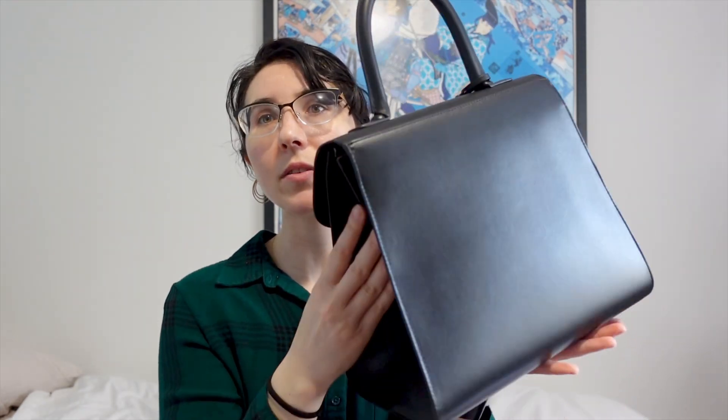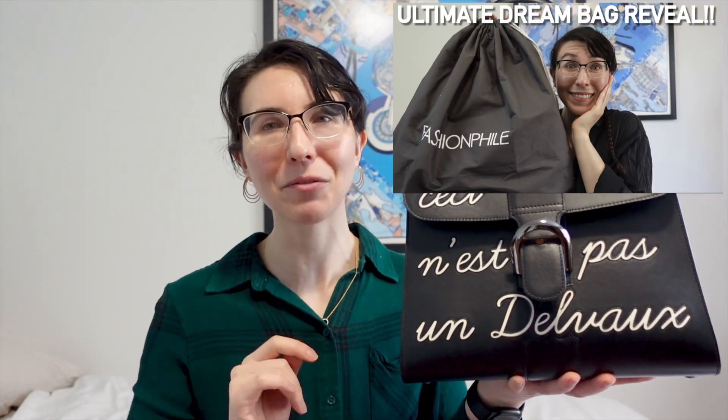This particular bag is in box calf leather. Delvaux's box calf is different from Hermès box calf, but it does have the ability to develop a beautiful patina. It is a smooth leather — as you can see, it is quite shiny. It is prone to scratches because it is a smooth leather, but it's also very durable and I don't worry much about it. I bought this bag pre-loved. I have an unboxing video on it where I am incandescent with glee — I'll link it because it is, in my opinion, kind of delightful.